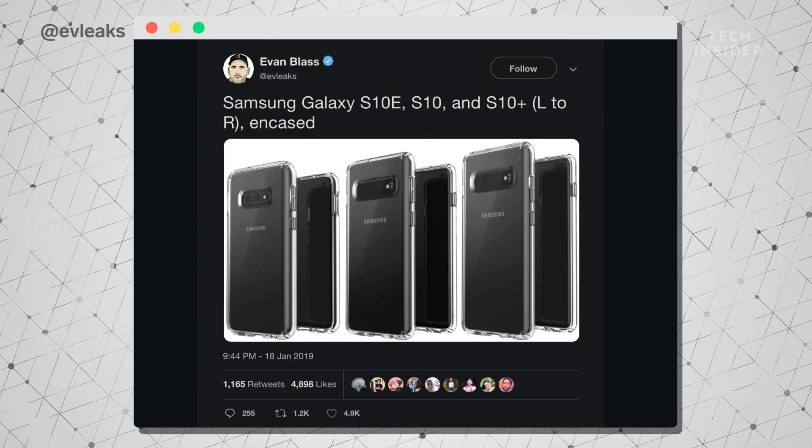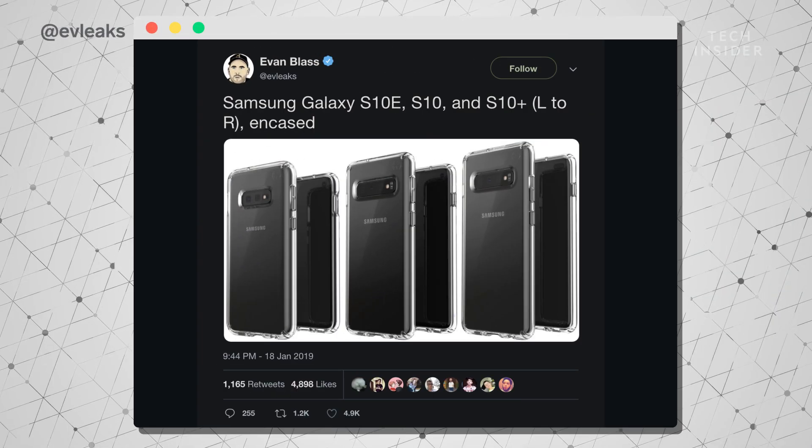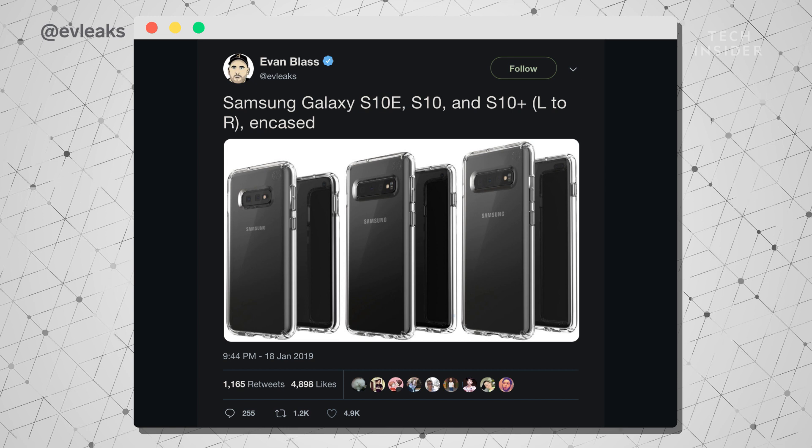Then we have the regular Galaxy S10 and the Galaxy S10 Plus — those are the usual models that Samsung releases every year. Display size is kind of in the air right now; we're not 100% sure, but we'll find out soon enough.